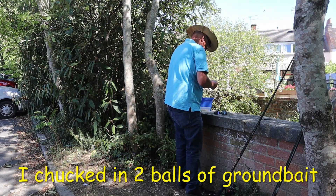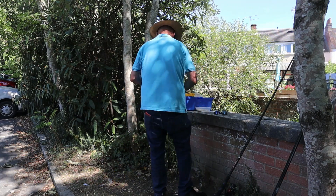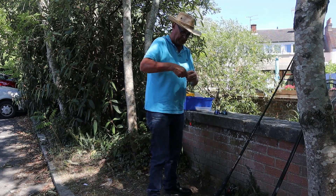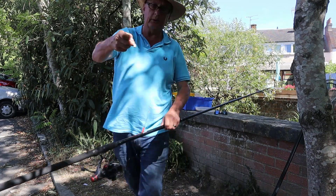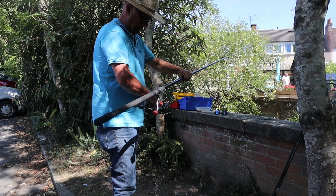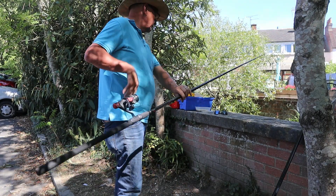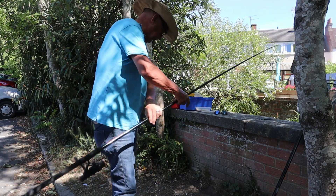I'm going to start off just by putting three discs of bread on — just like that. I've got my three metre feeder rod, the old Shakespeare one, the one I haven't yet broken.